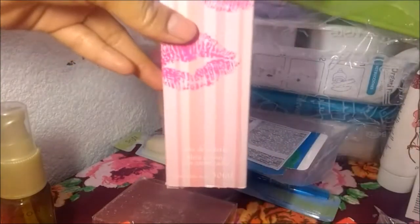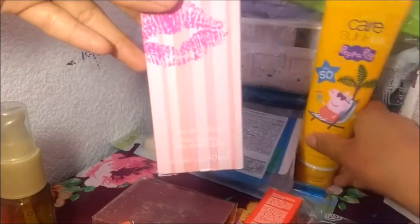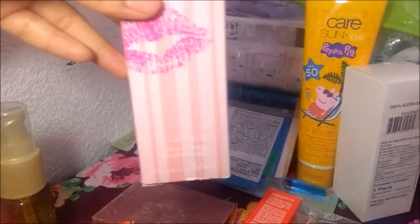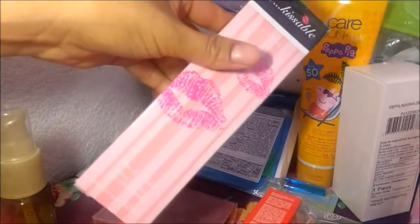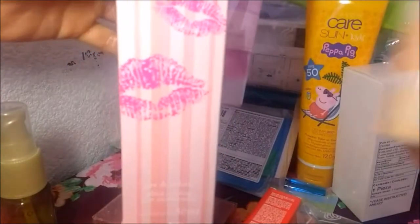Este es un perfume. Estos perfumes estaban en oferta: uno en 100 y el segundo a mitad de precio, es decir los dos por 150 — cada uno sería 75. Pedí cuatro de estos. De Vivisable, está disponible para venta inmediata. Son nuevos, pequeñitos — tienen 30 mililitros.